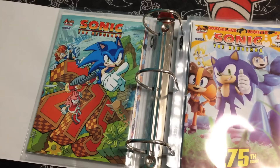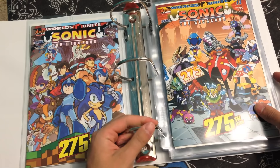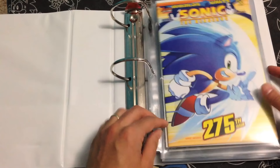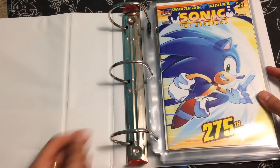That concludes every single issue of Sonic the Hedgehog. Again, like I said earlier, if you want to see more videos like this showing the Sonic spin-offs — like Sonic Universe, Sonic Boom, Sonic X, or Knuckles the Echidna — let me know. Or the special issues, the super specials, free comic book days, Sonic crossovers with Mega Man or Sabrina the Teenage Witch, and all kinds of fun stuff, or the mini series. Let me know in the comments if you liked this video or if you want me to do more, and thanks for watching, and happy 275 issues to Sonic!